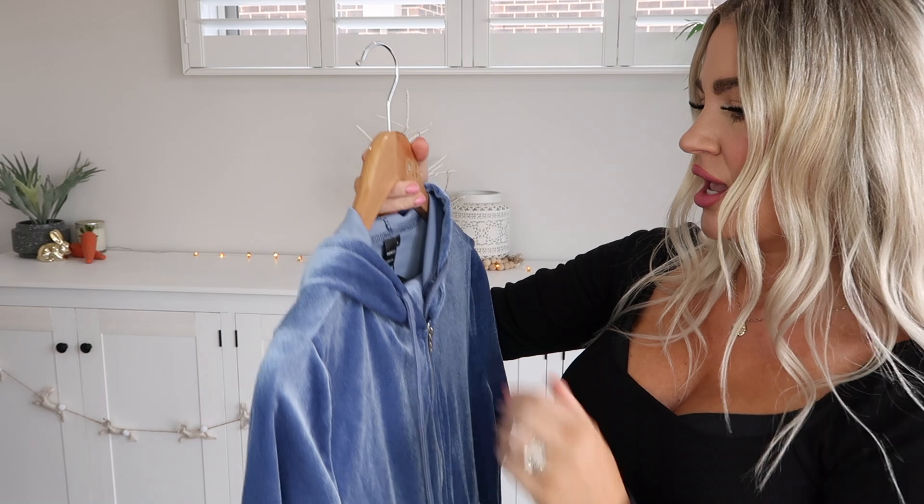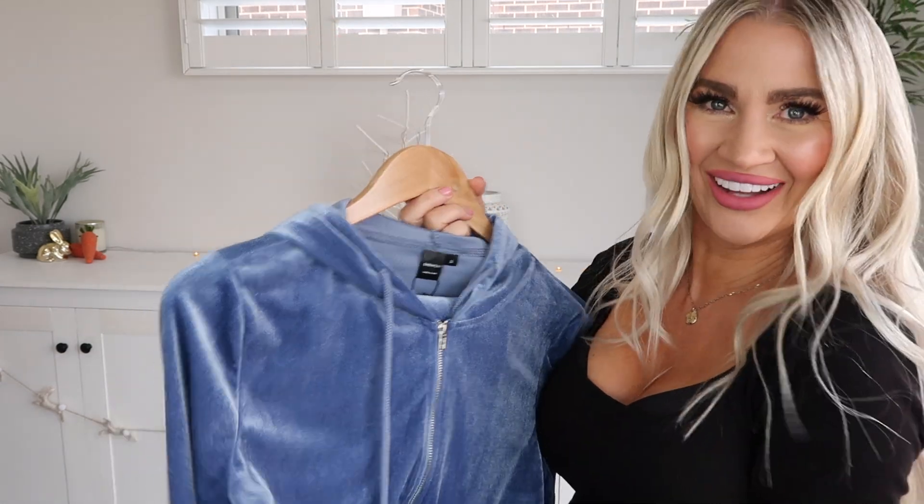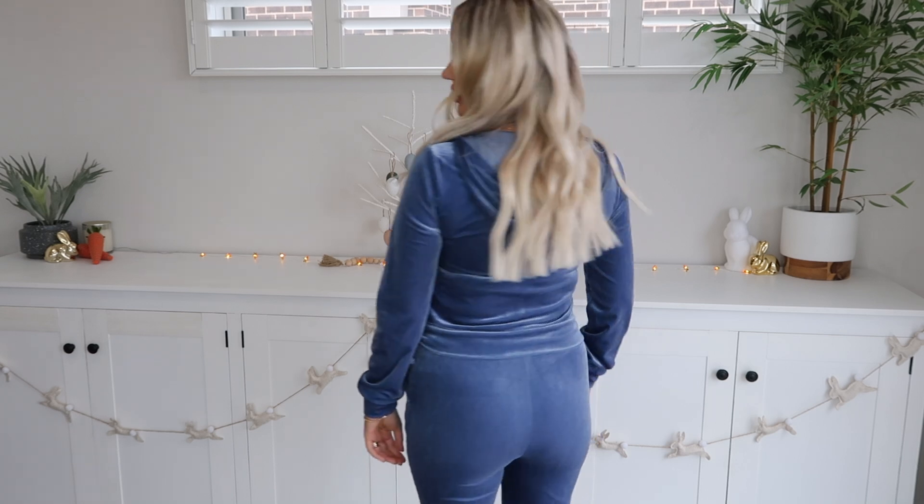It's part of the Shein Sexy range so I'm assuming it's a little more fitted. I grabbed the size small. I am impressed with this — it looks just like it does in the picture online. It's a really nice soft comfortable fabric. The pants are quite tight fitting, so if you're concerned about that I'd say size up, because the drawstring is fixed — you can't loosen or tighten it. The top definitely has plenty of give in it.